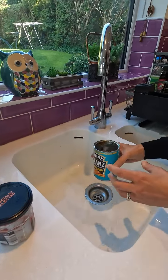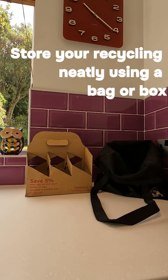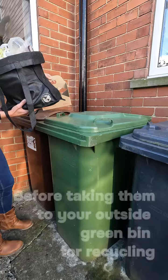Give containers a quick rinse to remove any food. You can store your recycling in a bag or bottle carrier before taking it to your green bin for recycling.